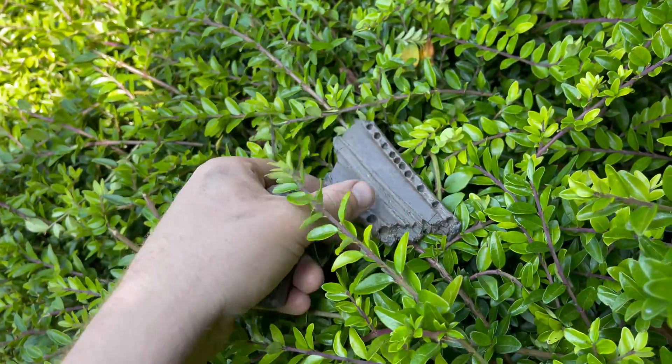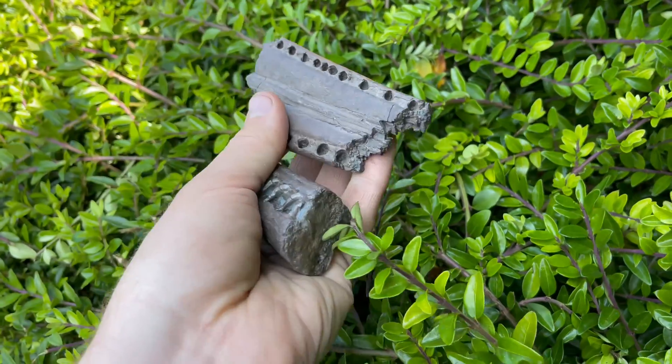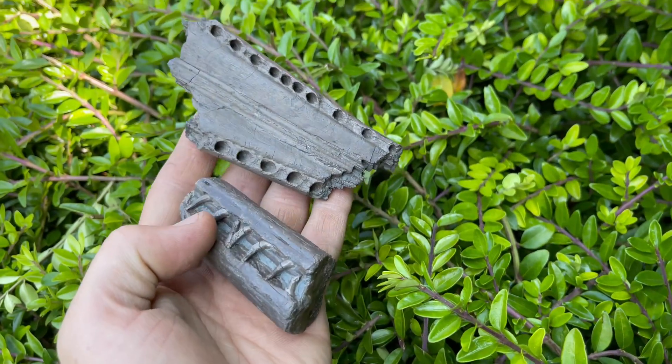I hope you've enjoyed this little video. I've got some more fossils and some more exciting fossils to come. Thanks for watching.